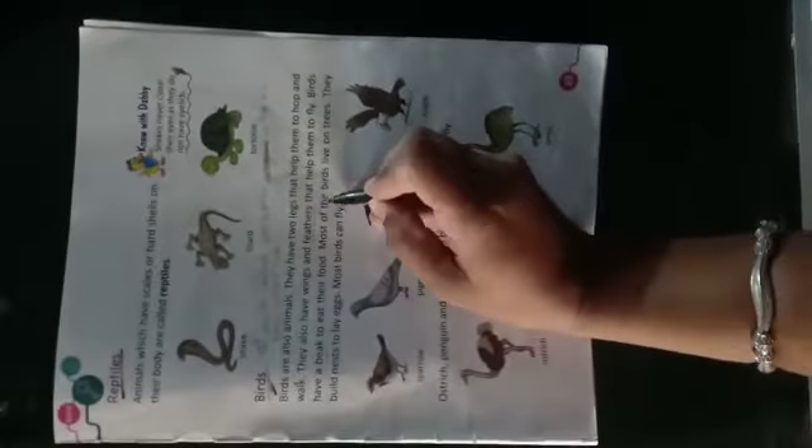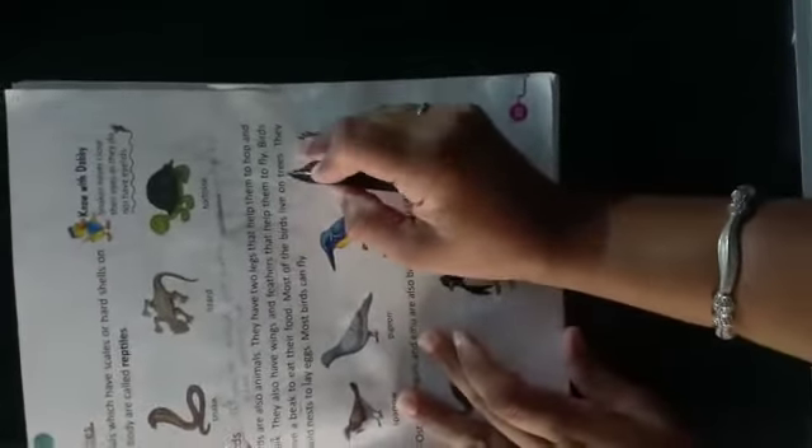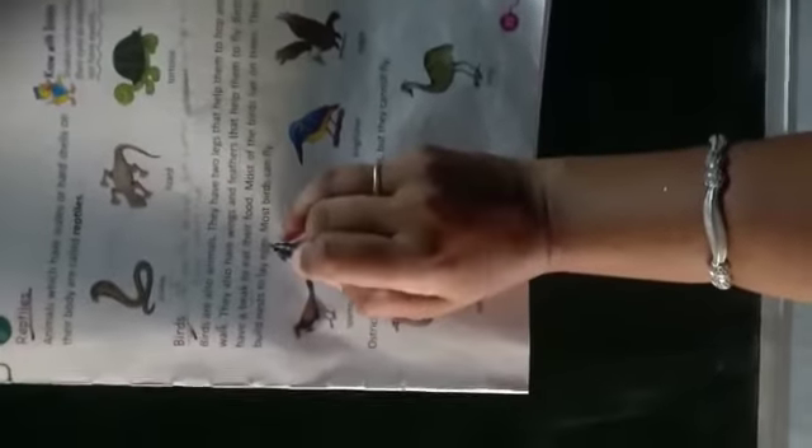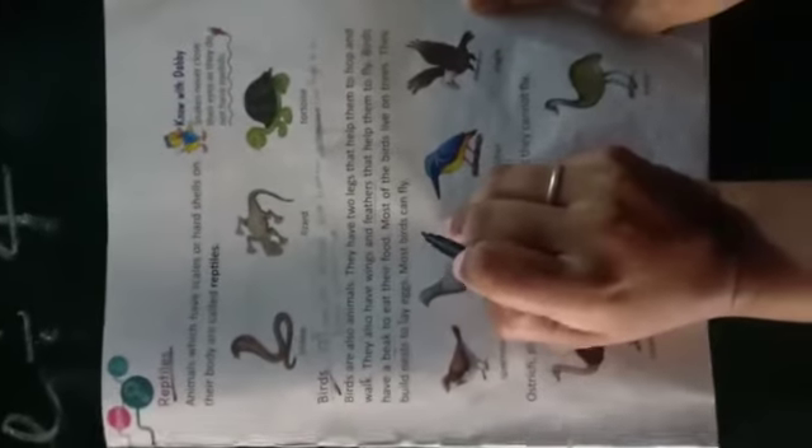Most of the birds live on trees — ये ज़्यादातर पेड़ों पर रहते हैं। They build nests to lay eggs — ये अपने जो अंडे होते हैं, वो घोंसले में देते हैं। Most birds can fly — ज़्यादातर ये उड़ने वाले पक्षी हैं, उड़ सकते हैं।